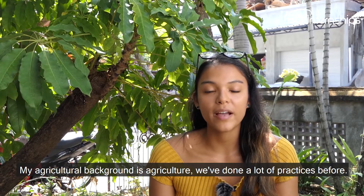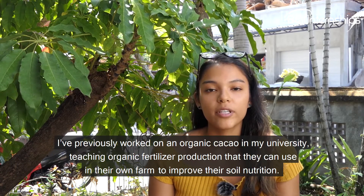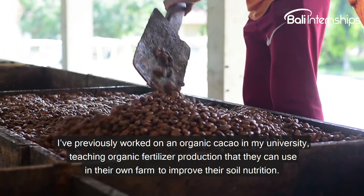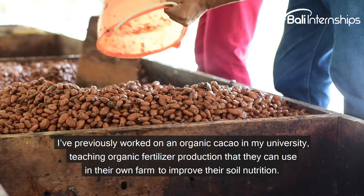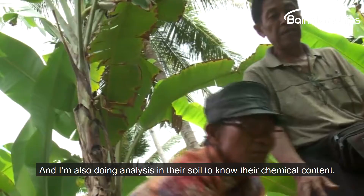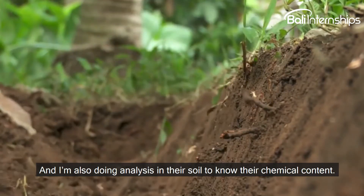With my agricultural background, we've done a lot of practices before. I've worked on an organic cacao farm at my university, and I'm teaching them organic fertilizer production that they can use in their own farms to improve their soil nutrition. I'm also doing analysis of their soil to determine its chemical content.